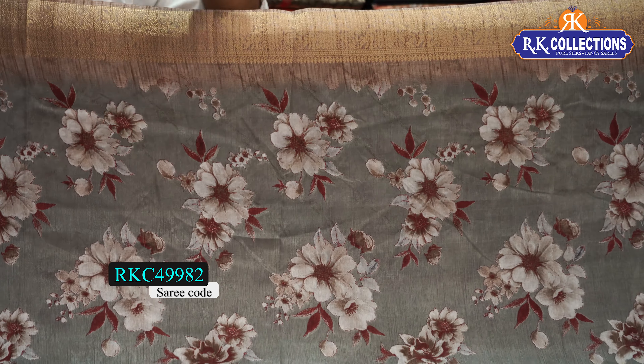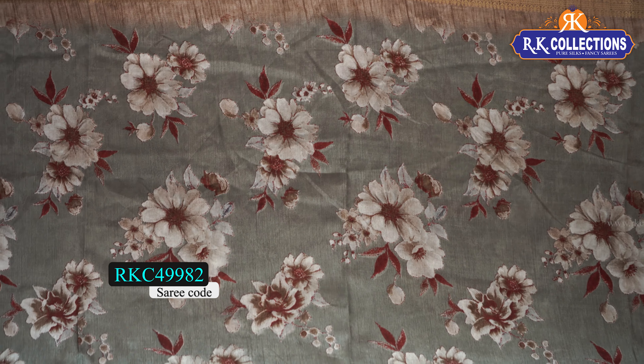You can choose from RK Collections. Please subscribe to this channel to see the trending designs.